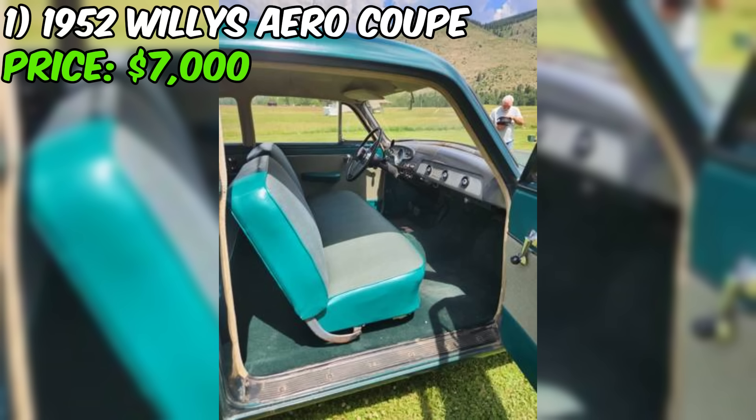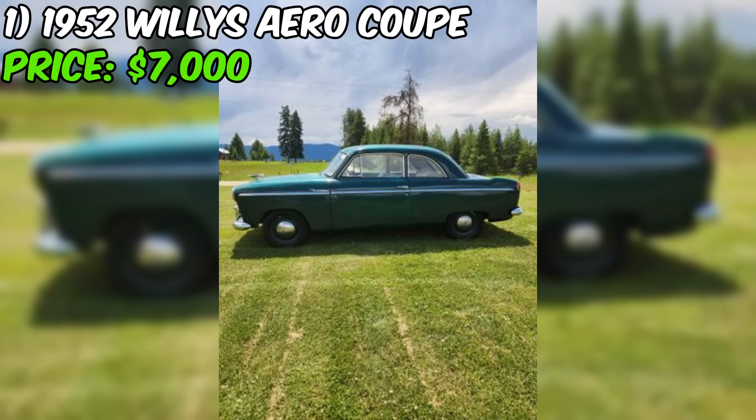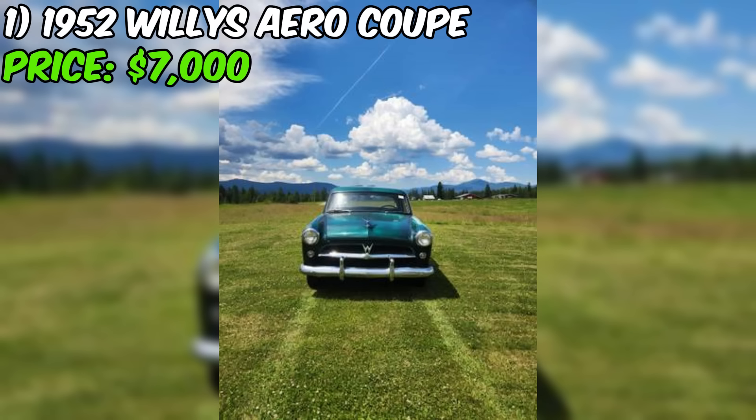However, it's important to note that the odometer is broken, so the actual mileage may be higher. The Aero Coupe is equipped with a six-cylinder engine and a three-speed overdrive transmission, which was a popular choice for cars of this era. The seller mentions that the car is all original, suggesting no significant modifications. Additionally, the seller has invested in new tires, brakes, and upholstery, indicating some restoration work has been done.